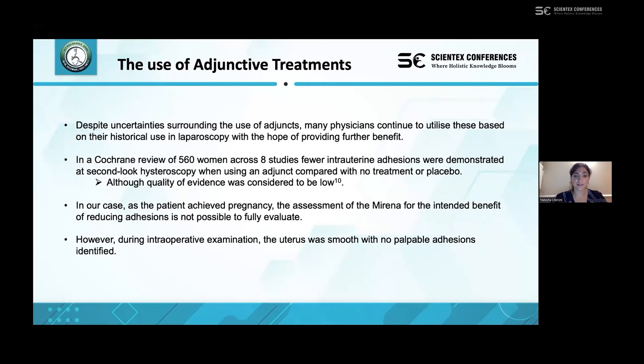Despite this, adjuncts are still commonly used, partly due to historical use and reported cases suggesting benefit. A Cochrane review of 560 women across eight studies did show fewer uterine adhesions at second-look hysteroscopy, although the quality of evidence was considered to be low in that study.